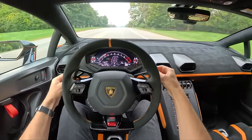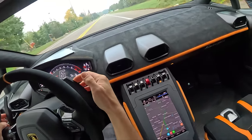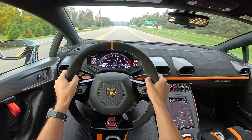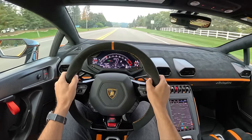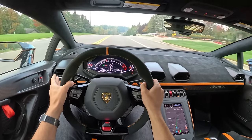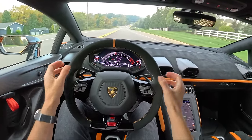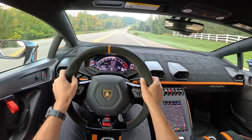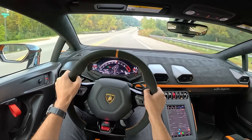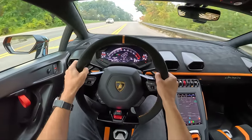The paddle shifters are really interesting — they're almost sharp. There's a really fine edge in the back of them, but I like it. It just kind of enhances every shift. It wakes you up. All of your senses here are alive. I can't wait to drive the Sterrato so I can just dip off into a dirt road.